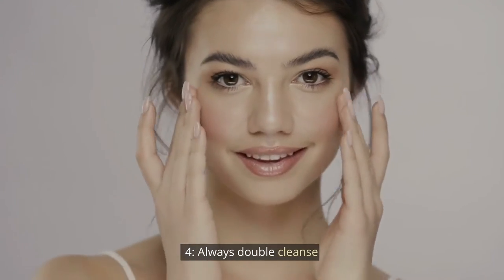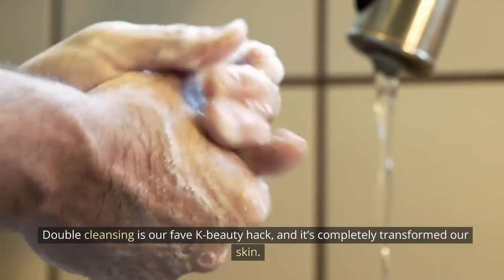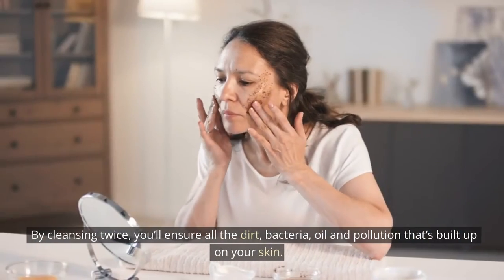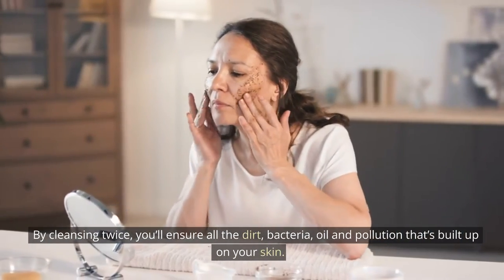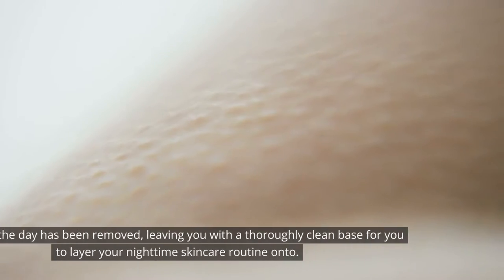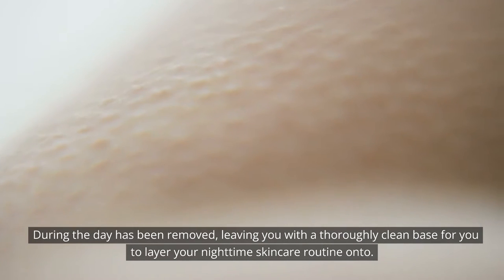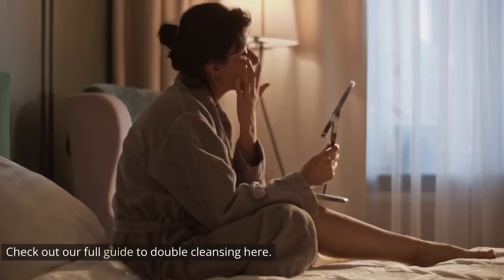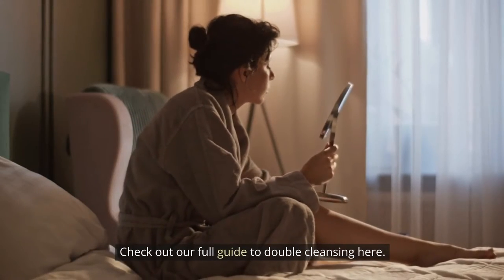Tip 4: Always double cleanse. Double cleansing is our favourite K-beauty hack, and it's completely transformed our skin. By cleansing twice, you'll ensure all the dirt, bacteria, oil, and pollution that's built up on your skin during the day has been removed, leaving you with a thoroughly clean base for you to layer your nighttime skincare routine onto. Check out our full guide to double cleansing here.